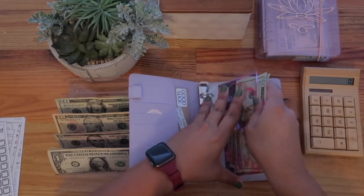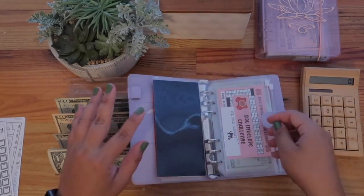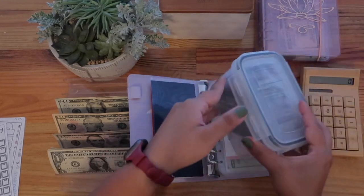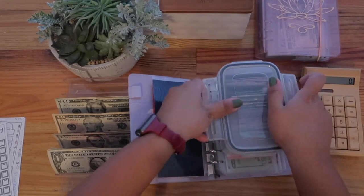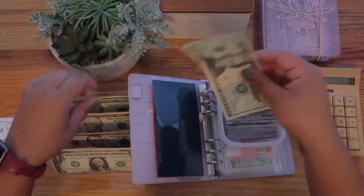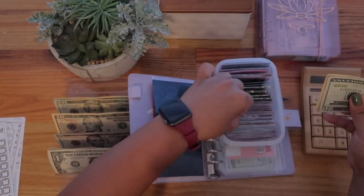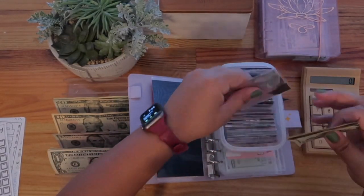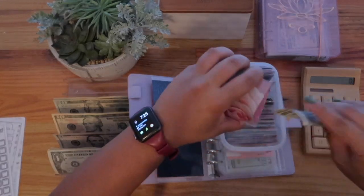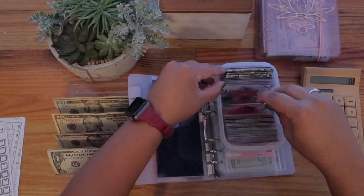My scratch-offs will also be linked down below. The 100 envelope challenge — I'll be doing $30 and $3 this week. It's pretty slim this week but it is what it is. Thirty dollars into one envelope, and another random envelope gets $3.